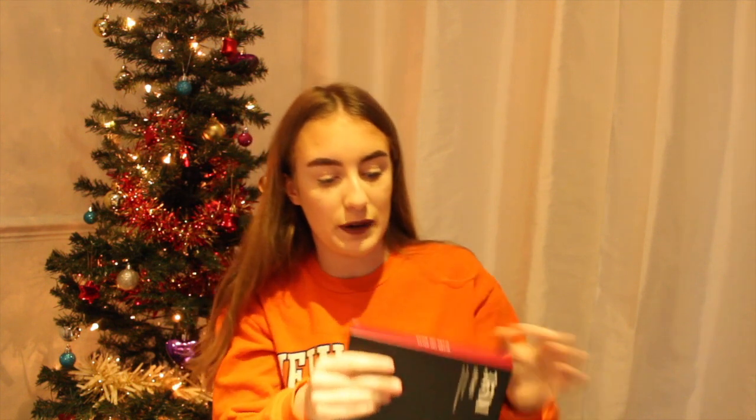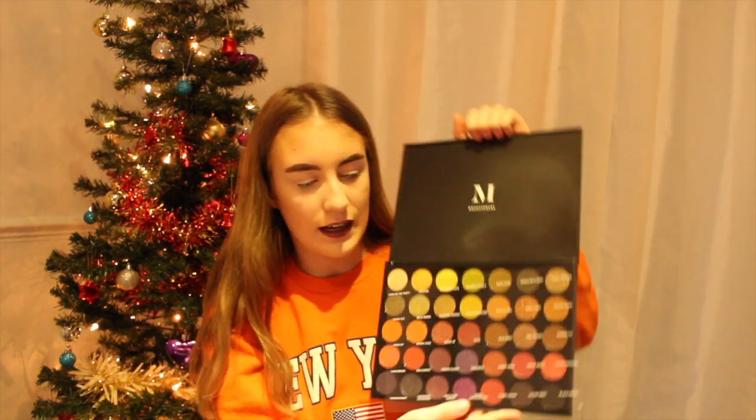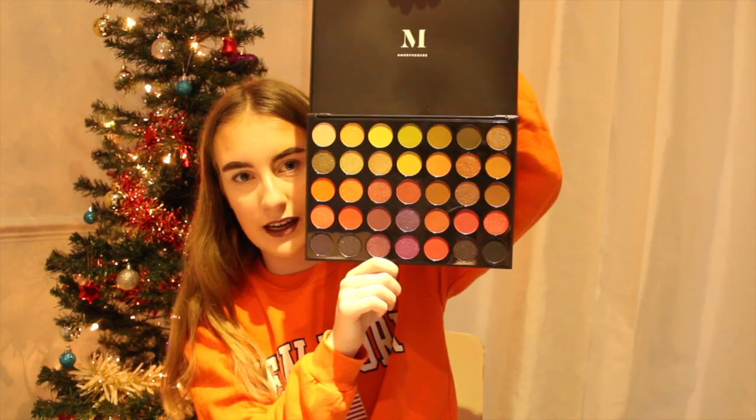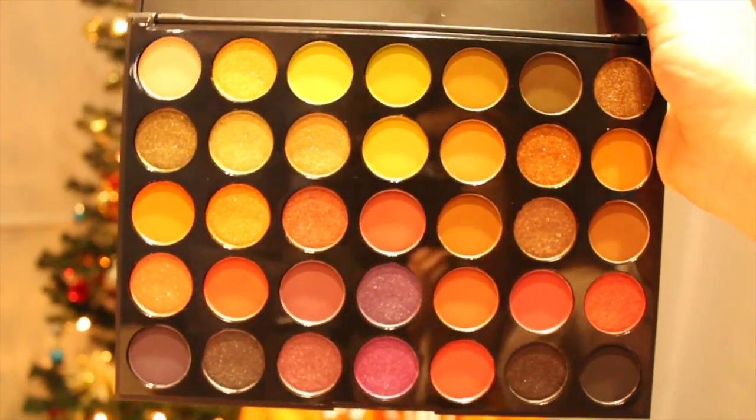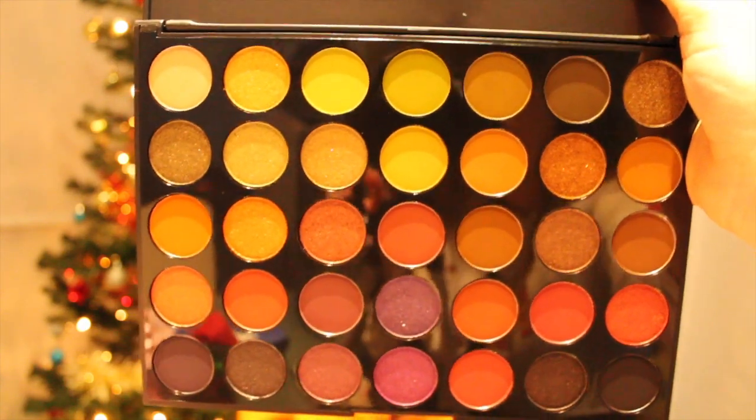The final thing from my stocking — I was not expecting this. I got the Morphe 35M Boss Mood palette. I'm actually shocked, I was not expecting this to be in my stocking. The packaging is sleek and nice, all black. And when I open it — these are the colours inside. Look how beautiful they are! It has a whole lovely range of shades and I can't wait to use it. It's so pretty.